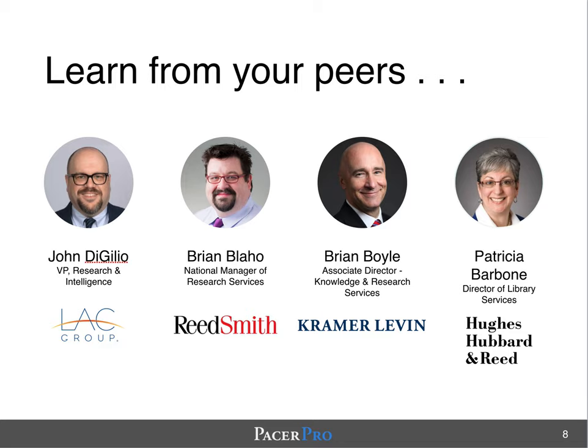If you have questions about working with Pacer Pro, we'd be delighted to send you a recording from a one-hour panel with three of your colleagues talking about their experience with Pacer Pro's baseline email automation service. This panel took place in December and includes Brian Blejo, Brian Boyle, and Patricia Barbone.